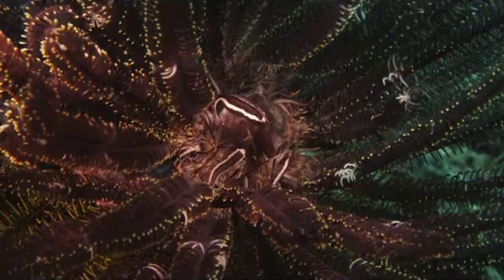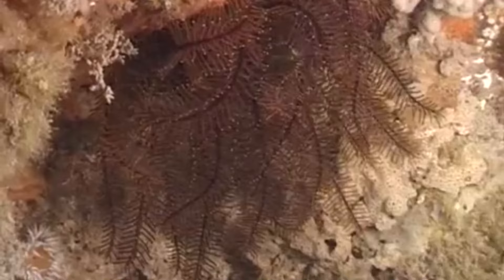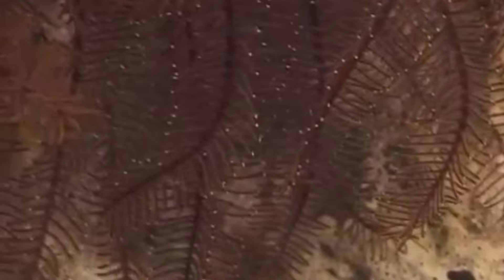Both body types eat by filter feeding. The flower petals have tube feet, which are covered in sticky mucus. These gather food and pass it towards the animal's mouth, located in the middle of the flower petal-like structures. Food for crinoids includes plankton, as well as floating detritus.